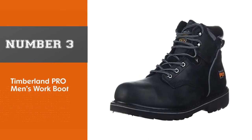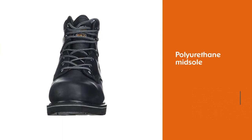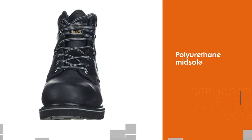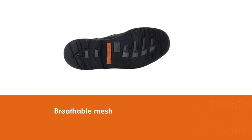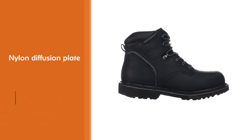Number three: Timberland Pro men's work boot. If you're looking for maximum support during the day, consider this pair of work boots from Timberland. Inside the boots is a unique polyurethane midsole. This rigid midsole provides all the arch support you need to keep comfortable, absorbs shock, and prevents your feet from getting fatigued.